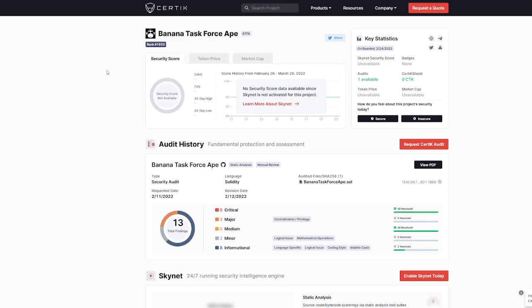You can actually deep dive into the Certik Audit yourself and learn about any potential problems. For the most part, they did the Certik Audit and it all came back very clear — it's looking fairly good.